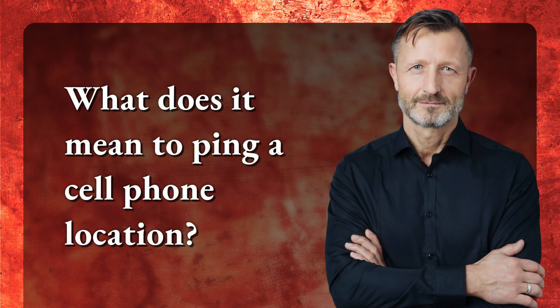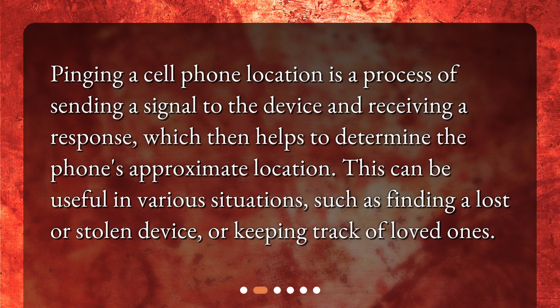What does it mean to ping a cell phone location? Pinging a cell phone location is a process of sending a signal to the device and receiving a response, which then helps to determine the phone's approximate location. This can be useful in various situations, such as finding a lost or stolen device, or keeping track of loved ones.